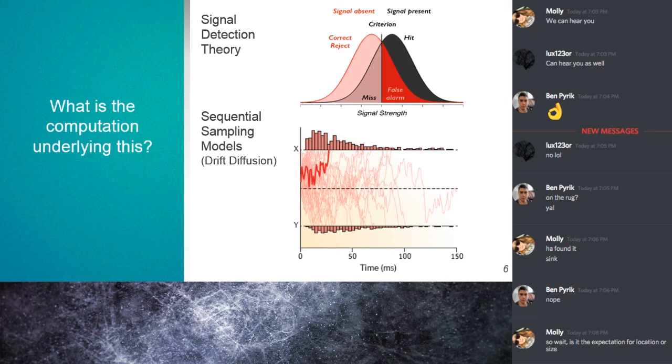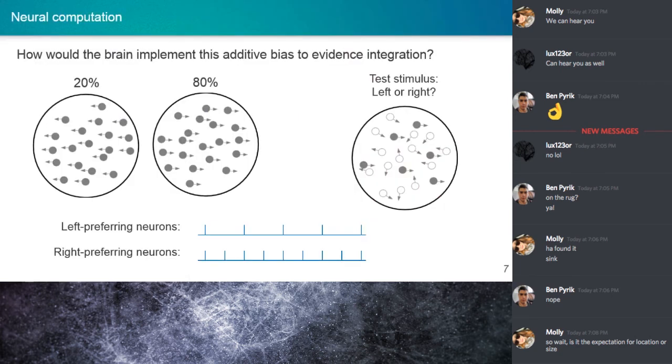We have a way to represent expectation computationally, but does this actually happen in the brain? Are these models grounded in results from neuroimaging and neurophysiology? Let's go back to the moving dots example. Let's say we have an observer — in this case, a monkey with electrodes in their brain.